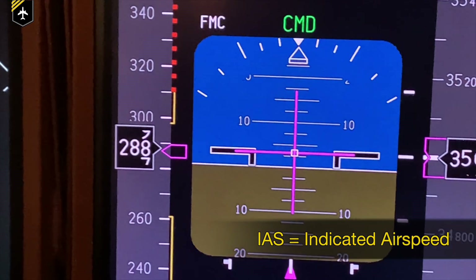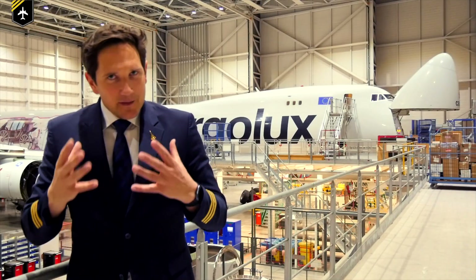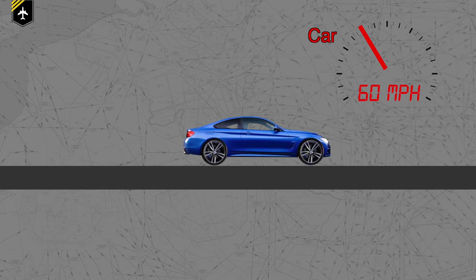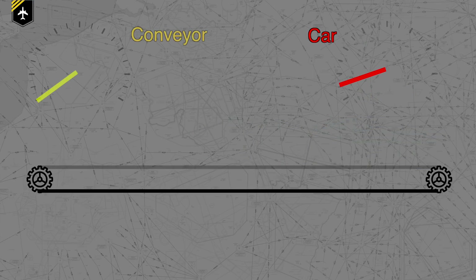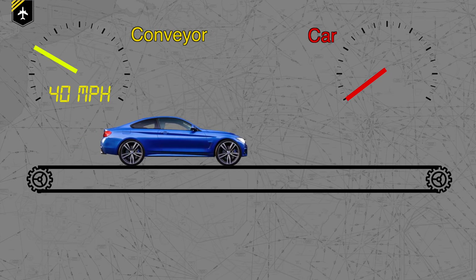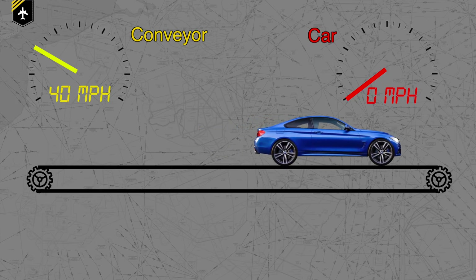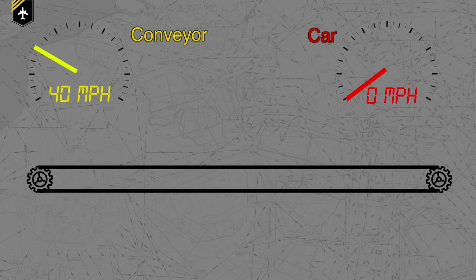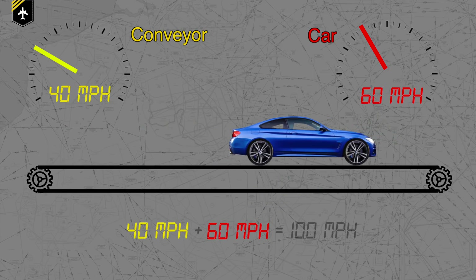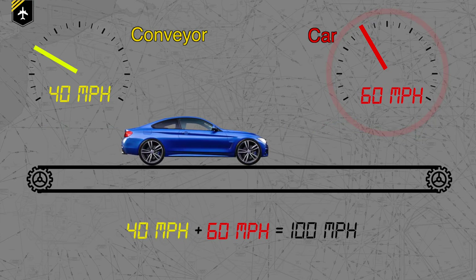Do not mistake this with the indicated airspeed shown on the primary flight display — that's a whole other story. To simplify true airspeed: picture yourself driving at 60 miles per hour, so your speedometer shows 60 mph. Now put your car on a conveyor belt running at 40 mph. Engine off, you travel at 40 mph, though your speedometer shows zero because your tires aren't moving. Start the engine and speed up to 60 mph — how fast are you physically going? Correct: 40 plus 60 equals 100 miles per hour, although your speedometer — or true airspeed — only shows 60 miles per hour.